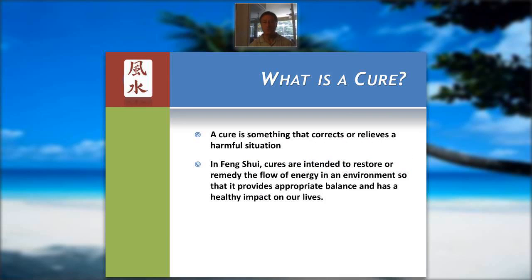Now what's a cure? Well, it's something that corrects or relieves a situation that is possibly harmful. Cures in feng shui actually intend to restore the flow of energy in an environment and provide the appropriate balance to give us that healthy impact on our lives.